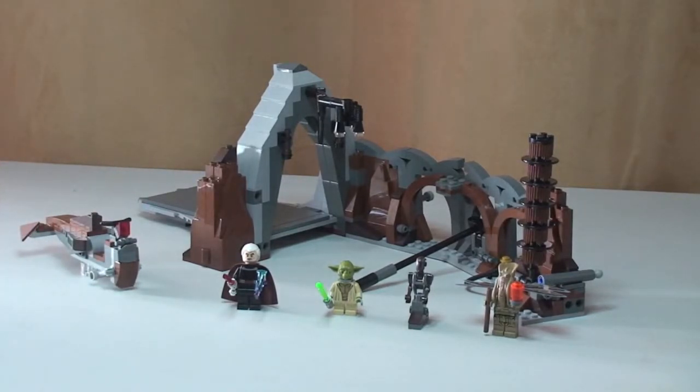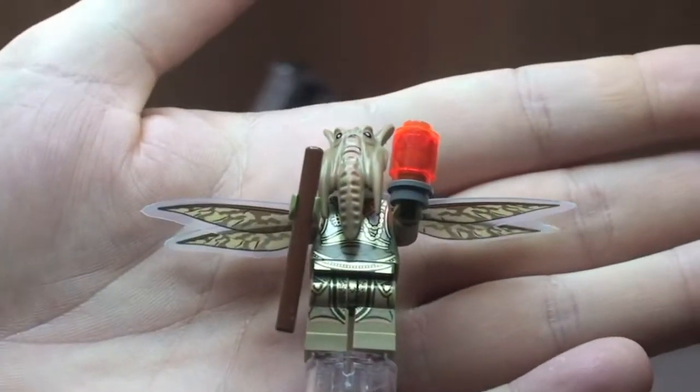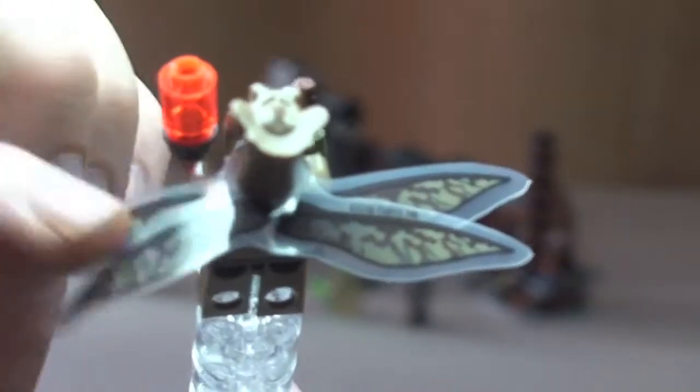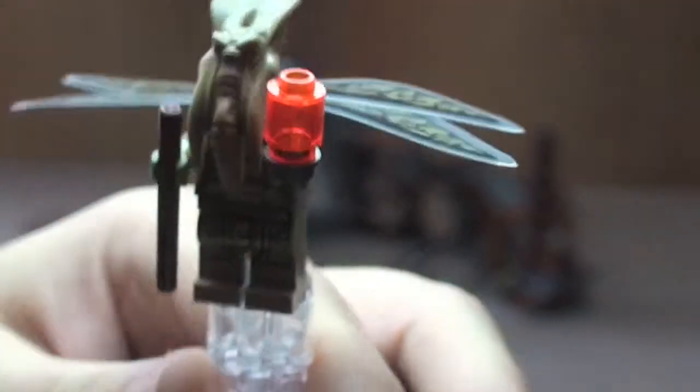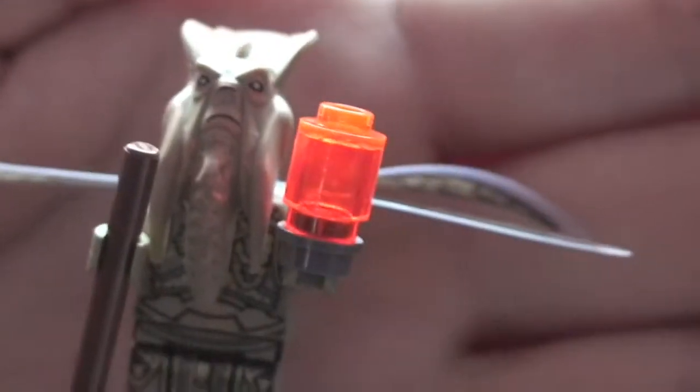The first minifigure is Poggle the Lesser. He's a cool looking little minifigure with plastic wings that come on a sheet which you simply remove. He comes with a staff, and also this translucent printed piece — it is actually the Death Star plans, a printed translucent piece representing the plans to the Death Star.